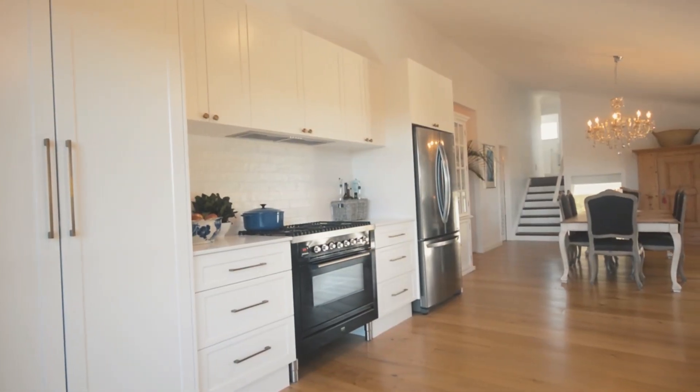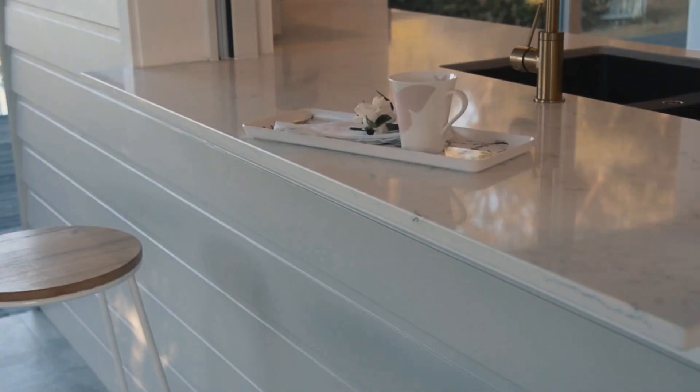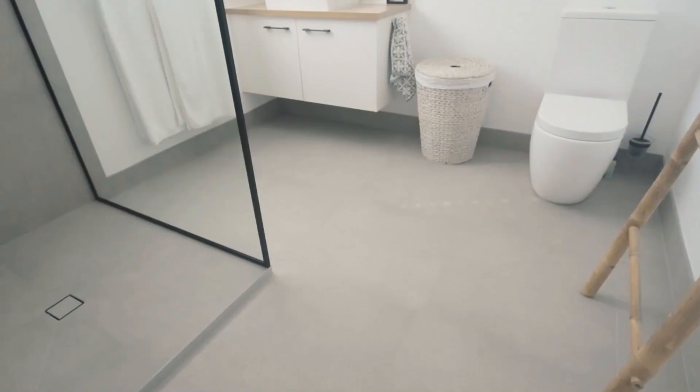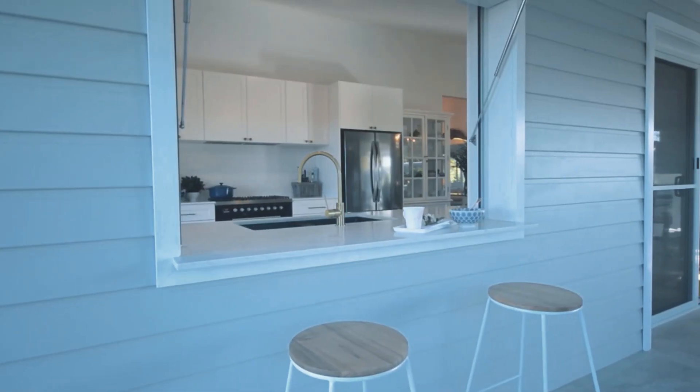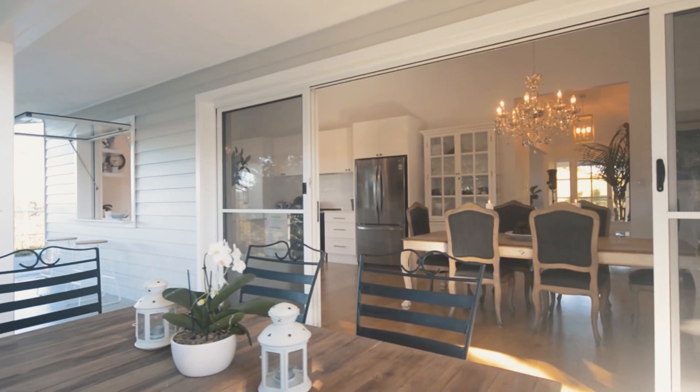Living and relaxing is designed across three levels, and is complete with a separate formal lounge, top-quality and stunning open-plan kitchen and dining, three generous bedrooms, a master retreat, additional family living zone, and executive office. The deluxe bathrooms include a sumptuous master suite.